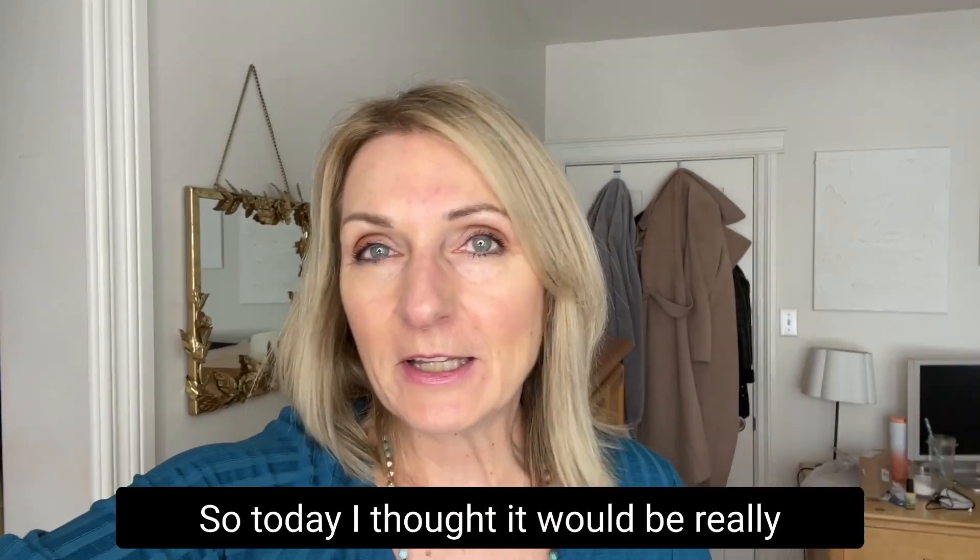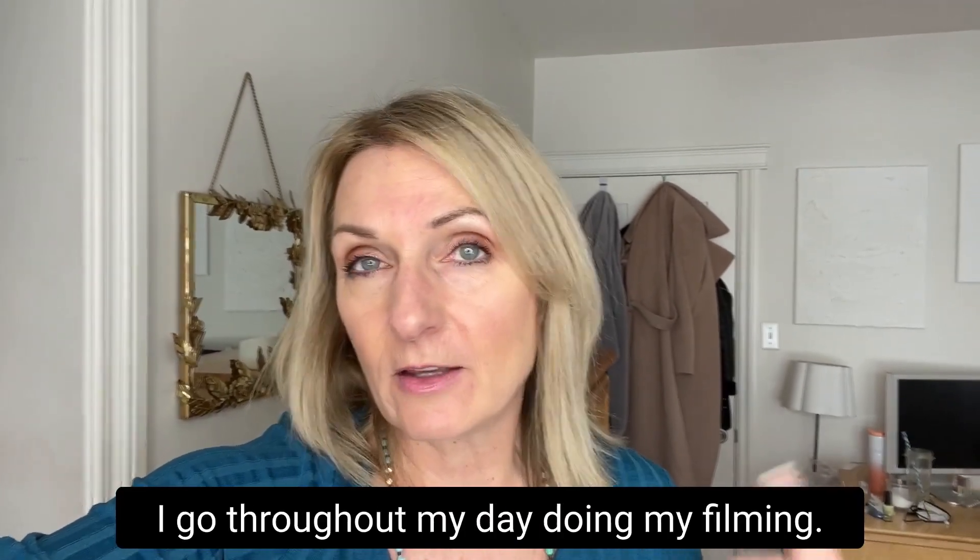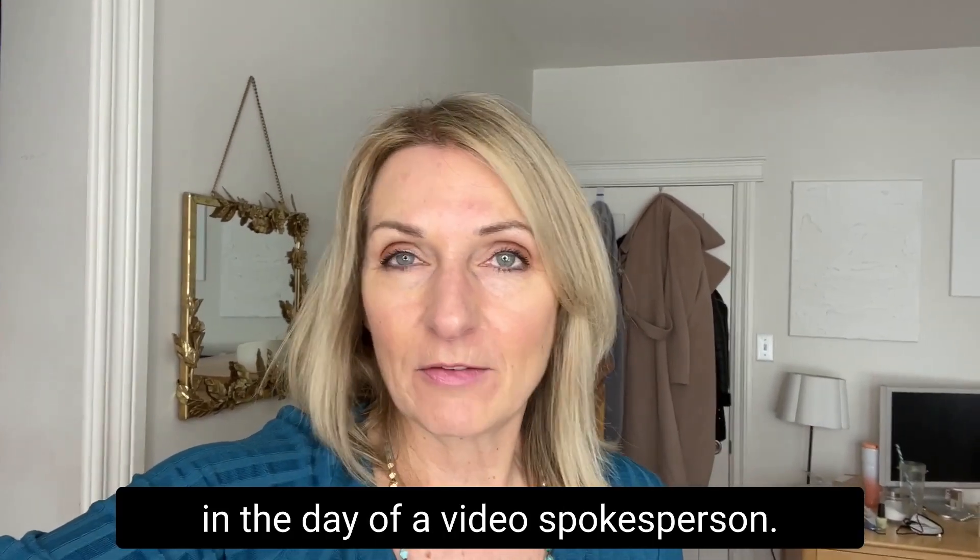Hey guys, so today I thought it would be really fun to bring you along with me as I go throughout my day doing my filming, so you can see what I do in the day of a video spokesperson.